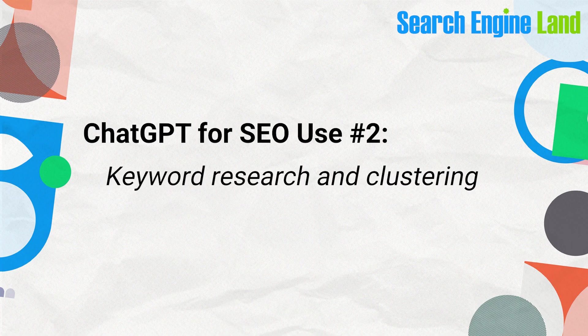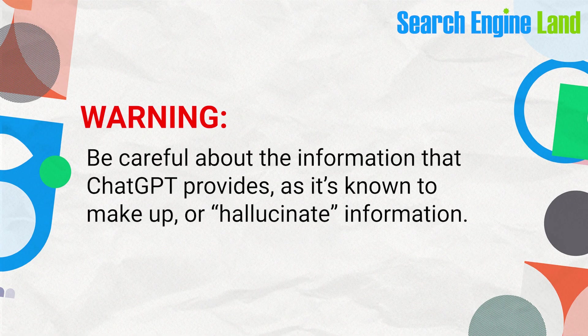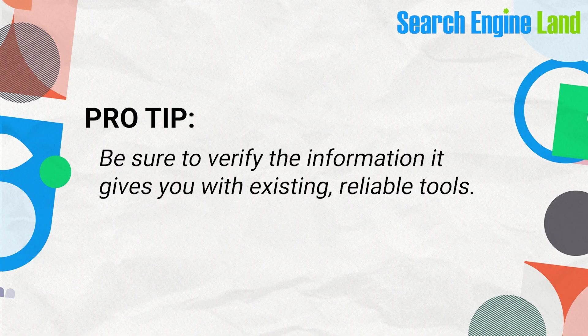Another area where you can use ChatGPT to your advantage is keyword research and clustering. When researching keywords, you can easily write a prompt to find keywords around any topic. It'll sometimes provide a search volume number, but be careful — ChatGPT is known to make up or hallucinate information. What ChatGPT does excel at is semantic clustering, or keywords with similar meanings. Use it for quick keyword research and semantic clustering, but be sure to verify the information with existing reliable tools.